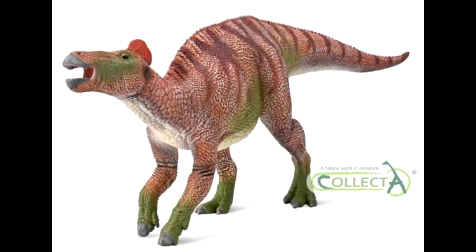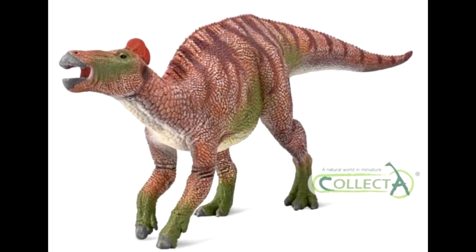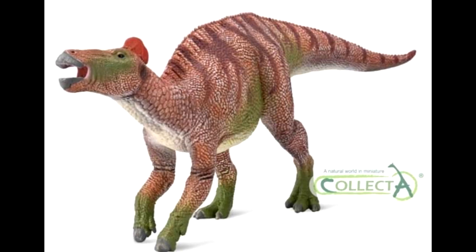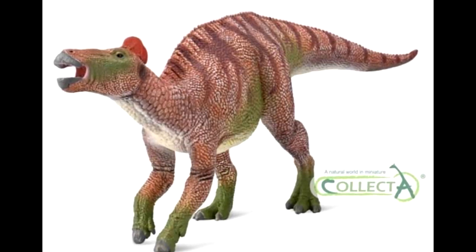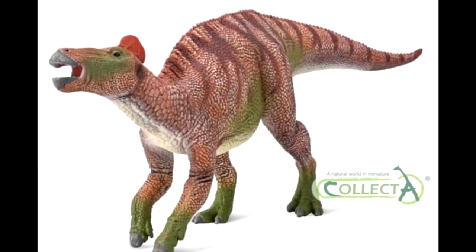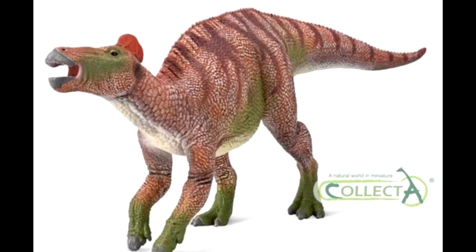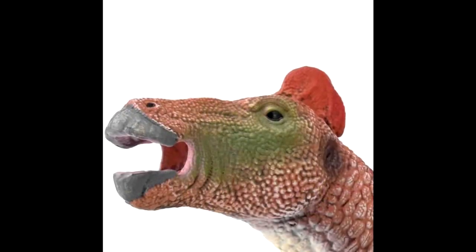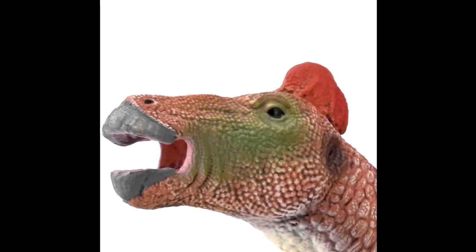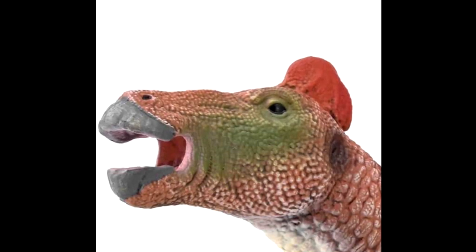You can see how incredibly awesome this figure is from this image right here — this is a beauty for sure. Collect A has really done a great job on this one; seems like they were saving one of the best for last. Until recently when Papo had released their Edmontosaurus, the best one on the market would have been the Safari Ltd version, but now it's definitely a strong competition between the Papo version and this Collect A version. Both are absolutely gorgeous figures.